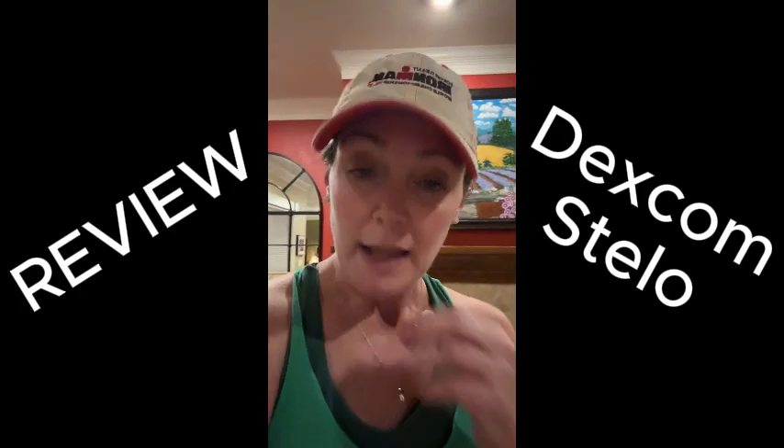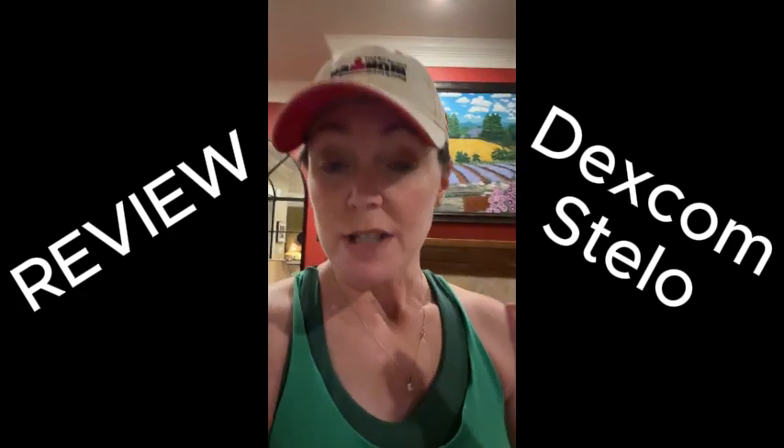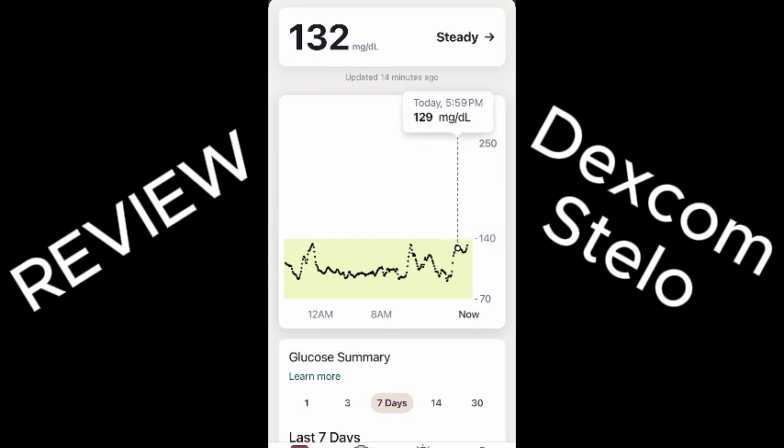The other thing I like about it is that it performs well. Just like a G7 or a G6, it's taking your sugar every five minutes on its own. It does not alert you if you're too high or too low, but it will nudge you.